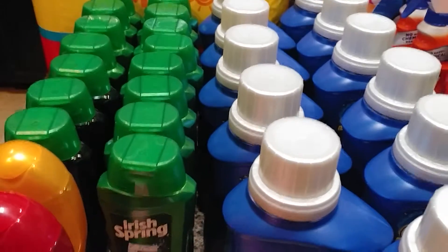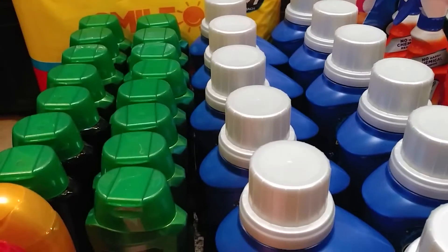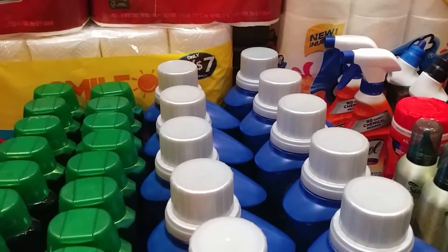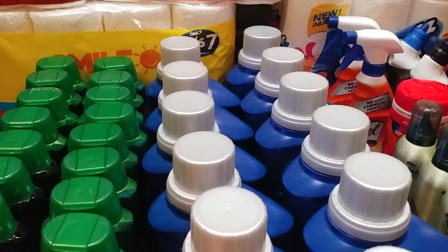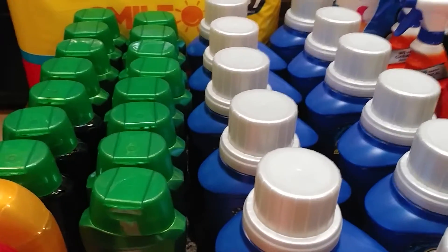I also had some mailers that came in the mail. I had a 1,000 points when you spend $5 on detergent, and 1,000 points when you buy paper products or body wash — something like that. I ended up getting an extra 2,000 points.